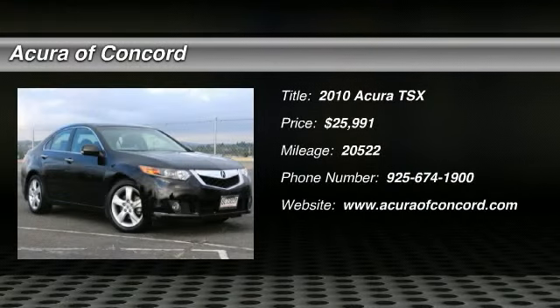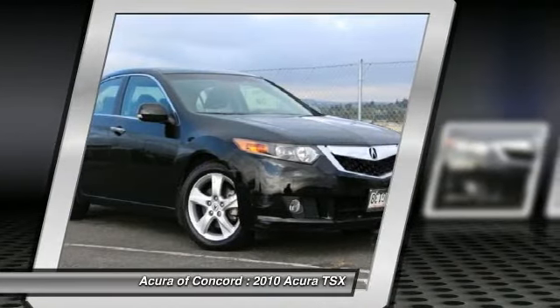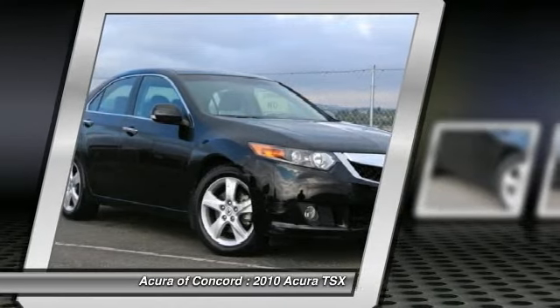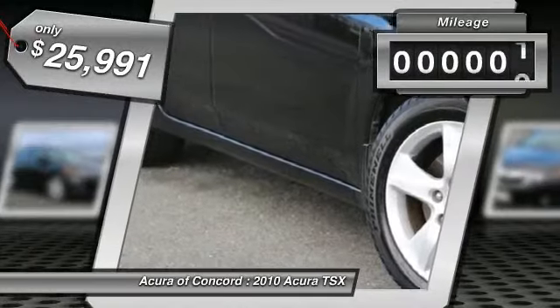The 2010 TSX. The Acura TSX uses quality materials and is built with excellence. It comes equipped with a spacious interior and an impressive list of standard features, and is priced below $30,000. This vehicle has less than 25,000 miles.